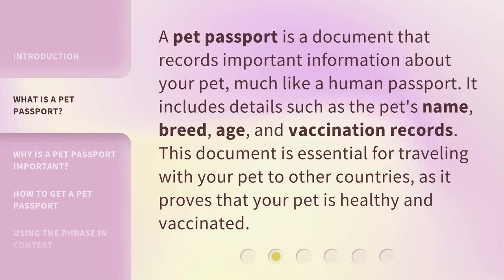A pet passport is a document that records important information about your pet, much like a human passport. It includes details such as the pet's name, breed, age, and vaccination records. This document is essential for traveling with your pet to other countries, as it proves that your pet is healthy and vaccinated.